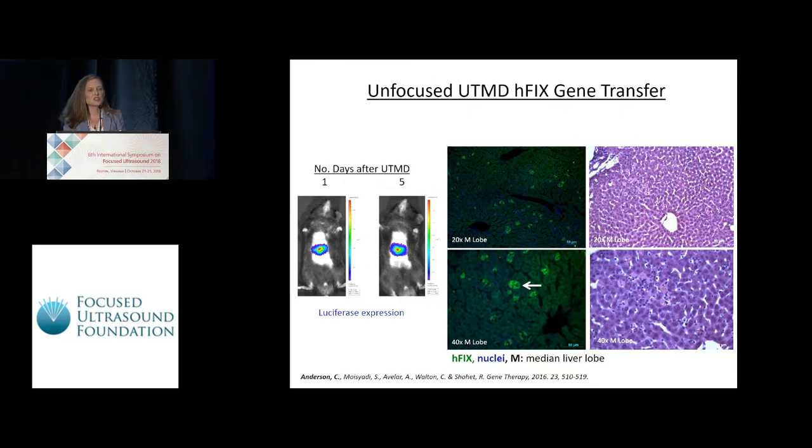In previous studies, we used unfocused UTMD to direct the delivery of human factor IX to factor IX-deficient mice as a model for preclinical gene therapy for hemophilia B. We co-delivered a liver-specific reporter plasmid with the human factor IX so we could evaluate transgene expression with bioluminescence. We evaluated the human factor IX transgene using immunofluorescence staining on treated livers, and also performed H&E staining to evaluate potential hepatic bio-effects. We do observe some small regions of hepatic damage, often in the 24 to 48 hours post-transfection.